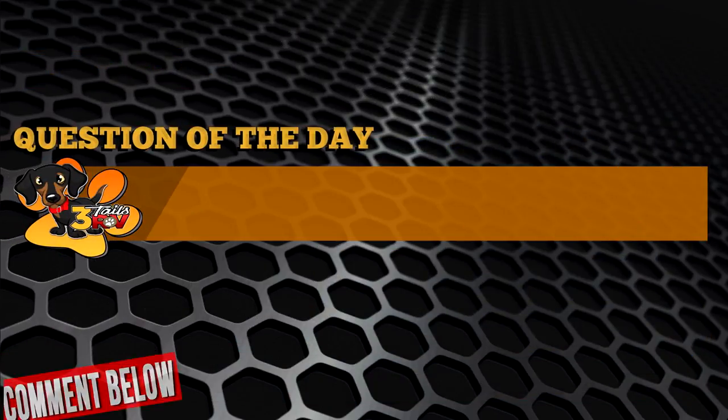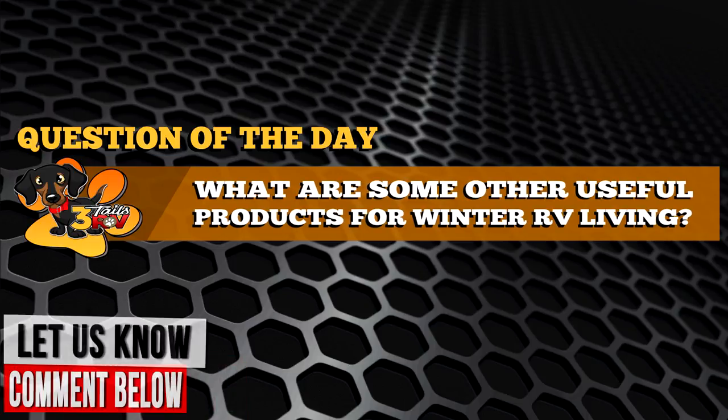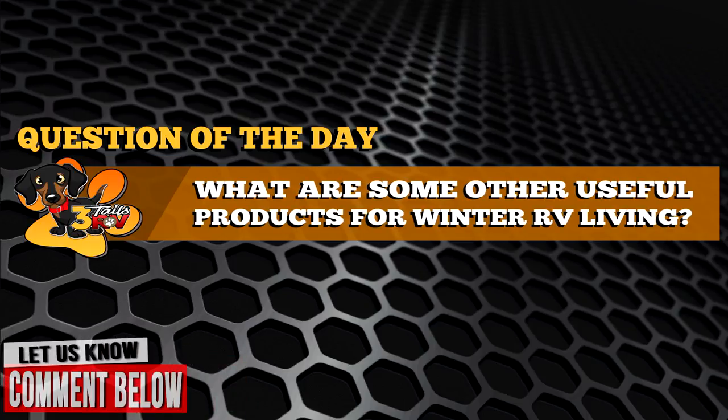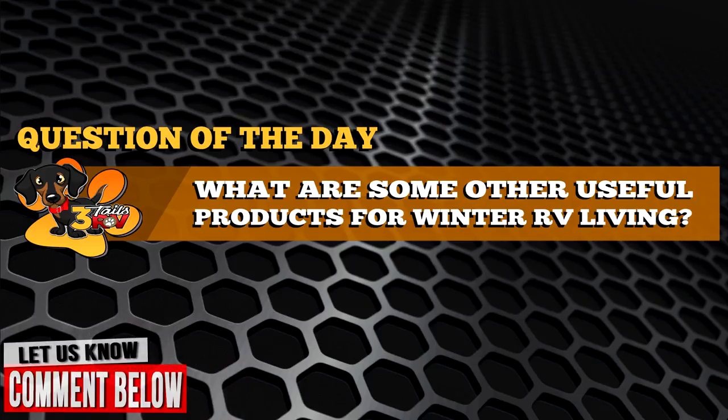Question of the day: what are some other useful products for wintertime RV living? Let us know in the comment section below. For more RV winter living tips, check out this video right here for more information.